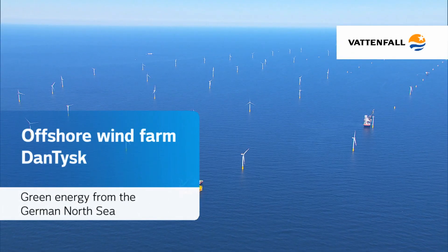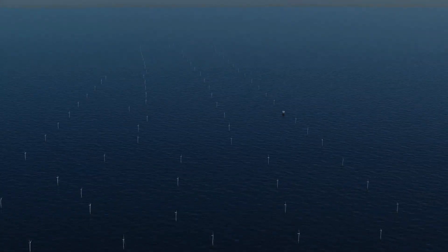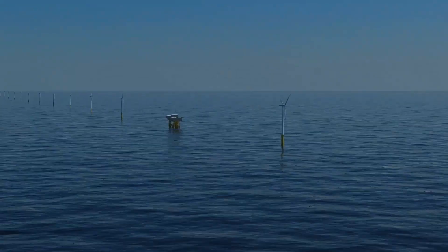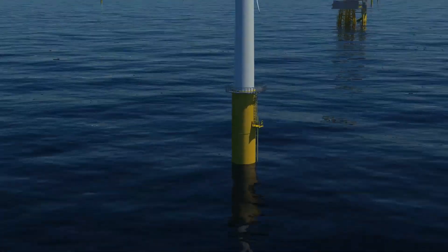Offshore windfarm DanTysk, foundation installation. 90 kilometers off the coast of Germany in the North Sea, Vattenfall and Stadtwerke Munich are building the DanTysk offshore windfarm. 80 wind turbines with a total capacity of 288 megawatts will provide up to 400,000 households with green electricity.